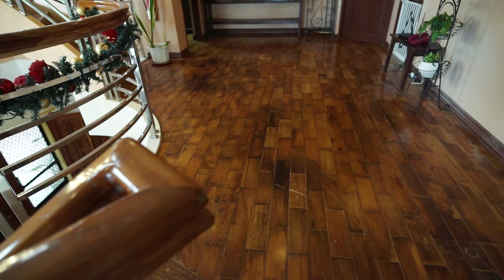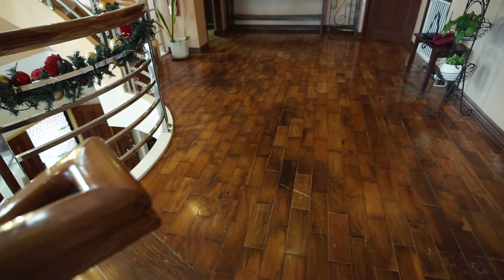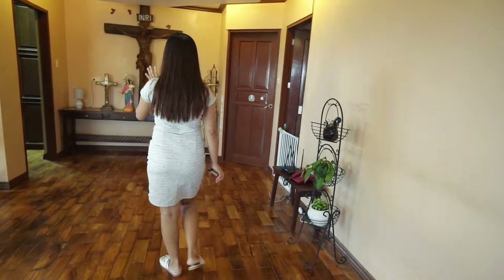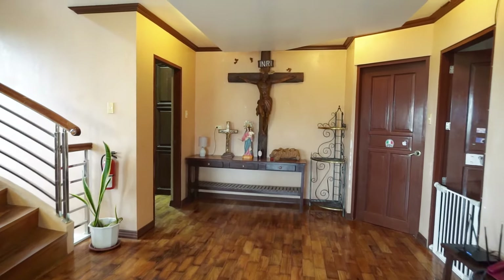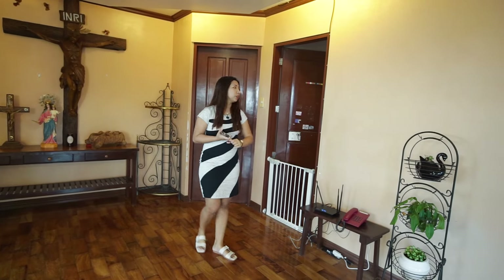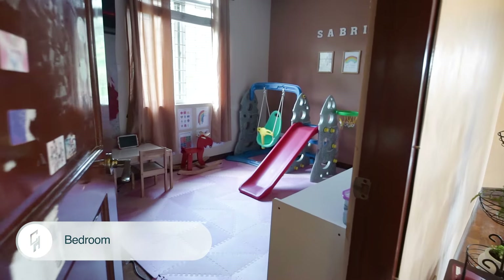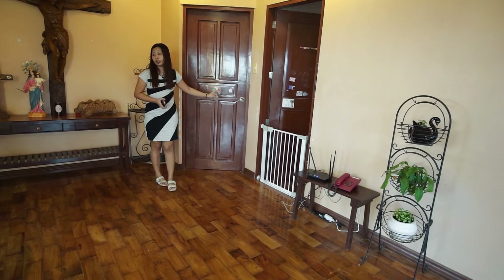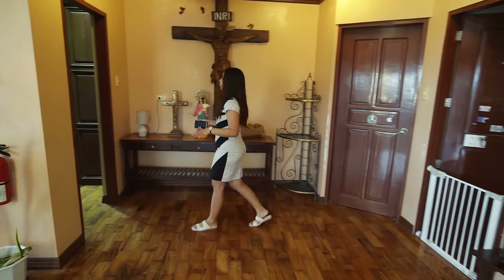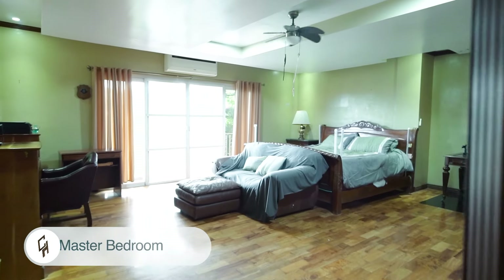On the second floor you'll be greeted by an altar. We have three bedrooms here — the first bedroom is great for kids, then a second bedroom, and then the master bedroom.